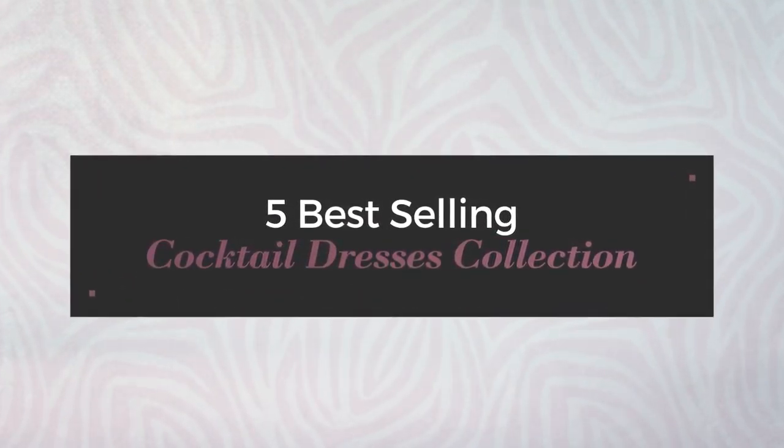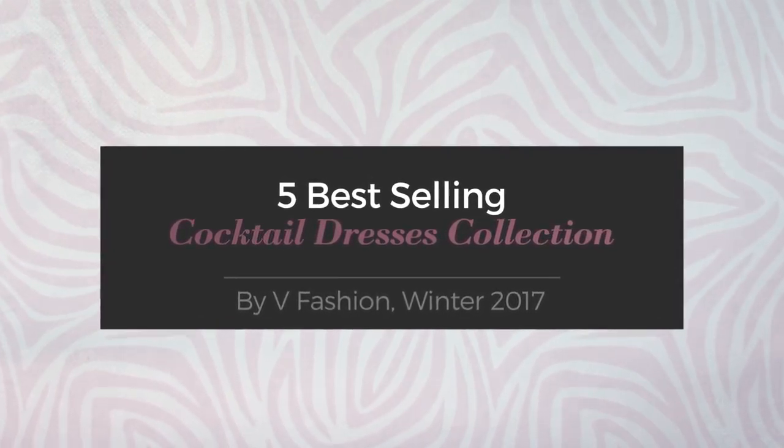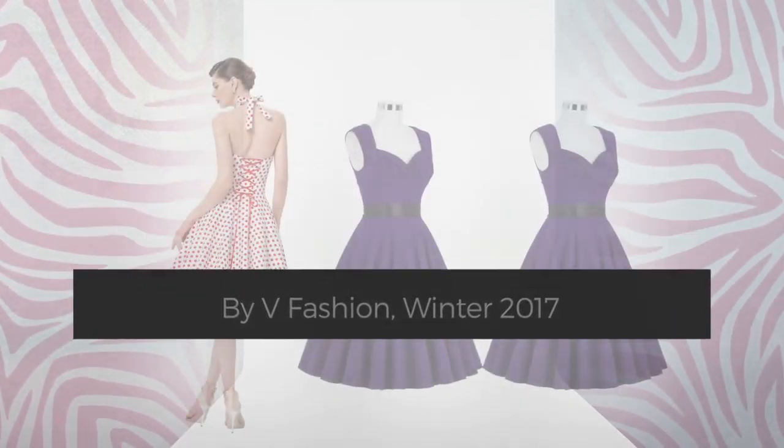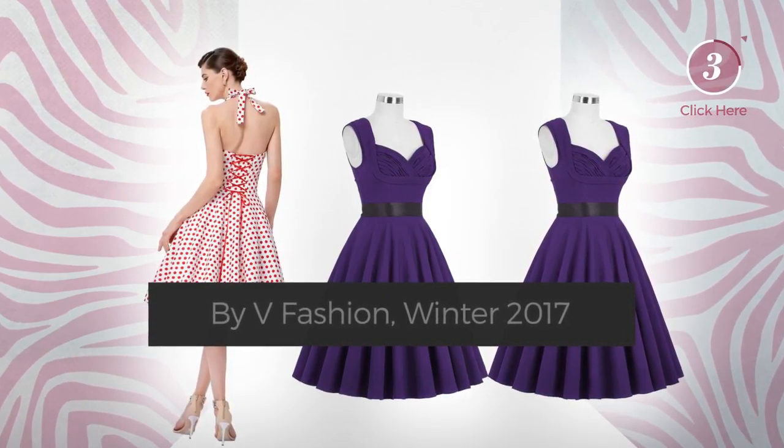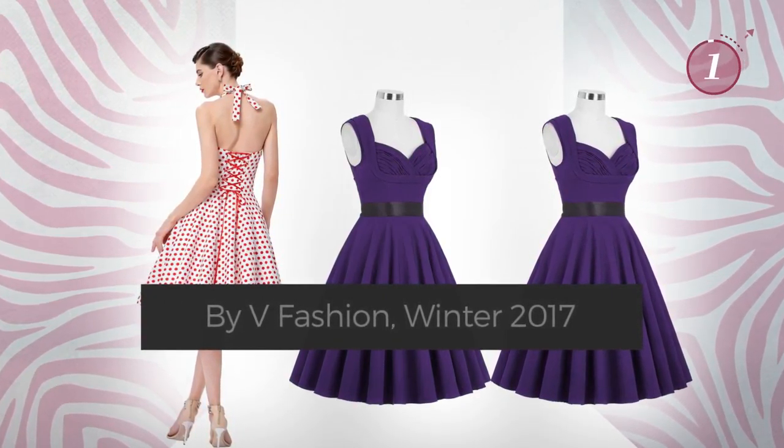5 Best Selling Cocktail Dresses Collection by V Fashion, Winter 2000. At any time, click the circle and get the details about your favorite dress.